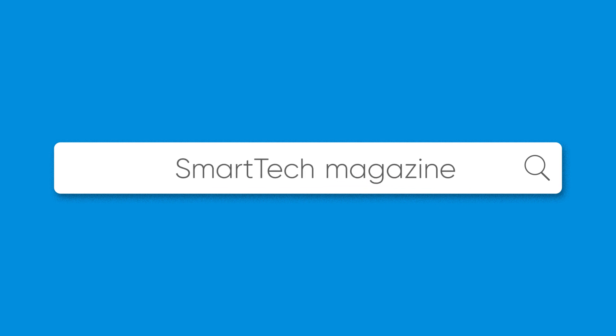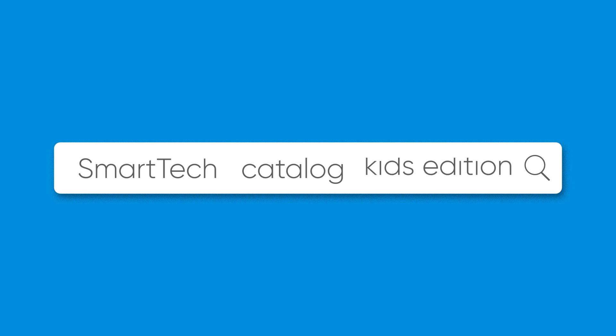You need to figure out how people would search for your catalog. In most cases, people would search for your brand name and continue with the type of publication, such as magazine, report, or catalog. They might also search for distinctive elements that make the particular edition unique — that's the keyword that you should try to rank for.